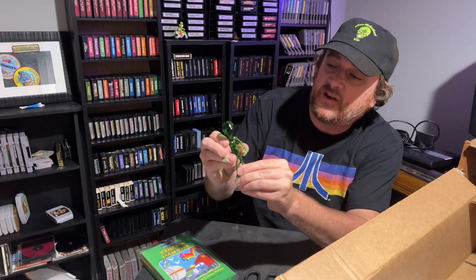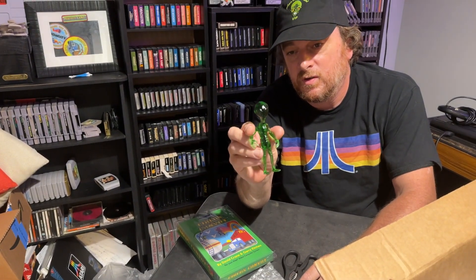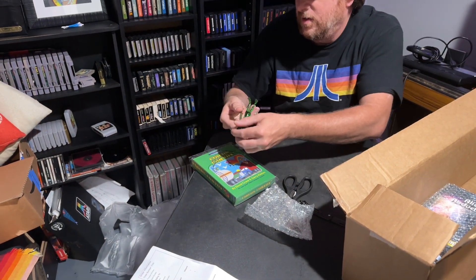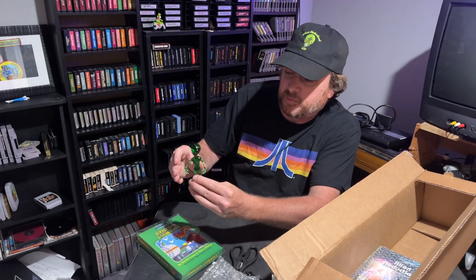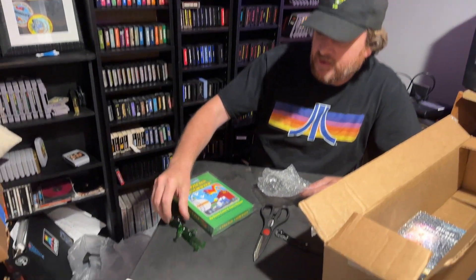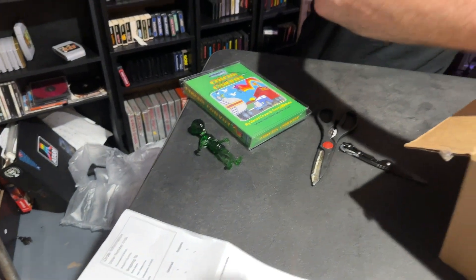A little PVC alien figure — that's really cool. This table is not very level, but I bet he's got a way to make him stand and display. I'm a huge action figure collector, so that'll fit right in with my stuff. I'm liking that. What else we got in here?